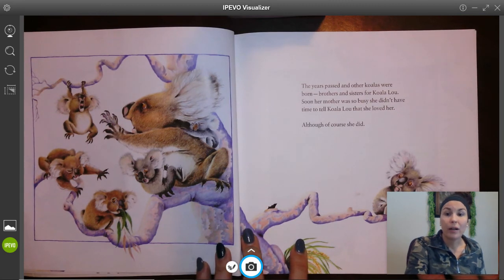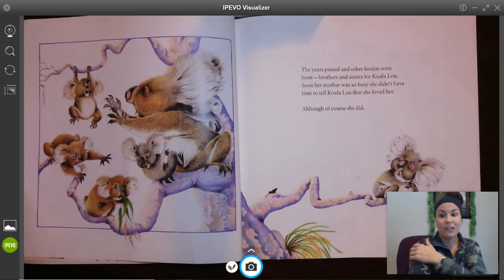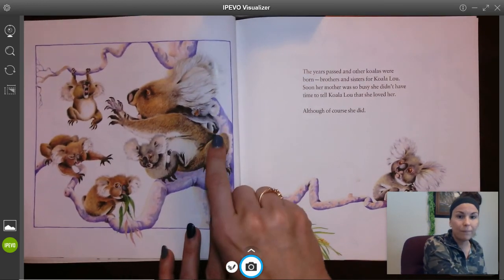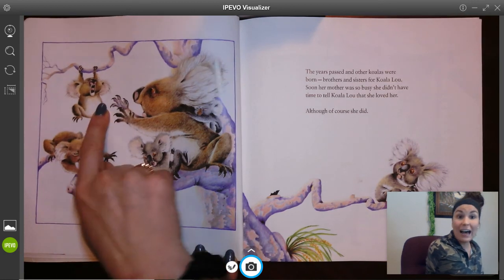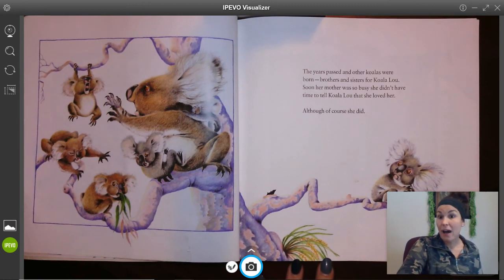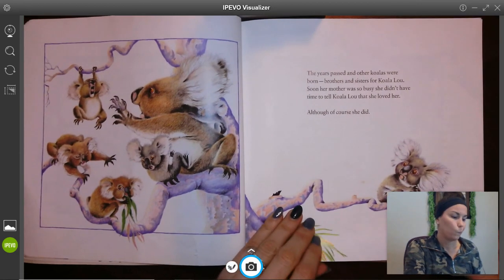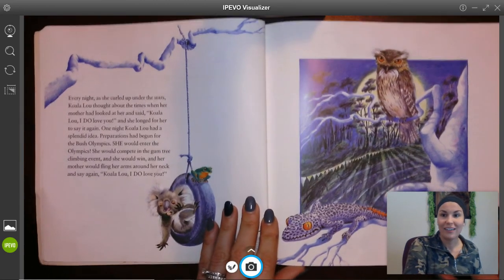The years passed and other koalas were born — brothers and sisters for Koala Lou. Soon her mother was so busy she didn't have time to tell Koala Lou that she loved her, although of course she did. Look at how they're trying to show how busy she is — there's another little koala on her back! One, two, another one on her belly, three, four, five others. It's no wonder Koala Lou feels a little left out. Mom doesn't have time to tell her she loves her anymore.